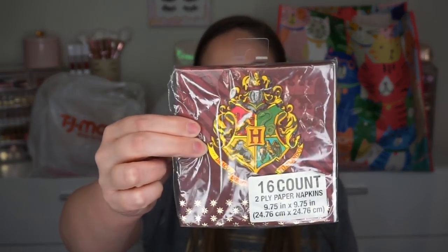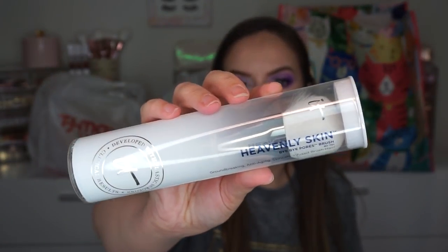I got these napkins for some reason — these are Harry Potter napkins and they have the Hogwarts seal on them. They were on clearance for $0.70, so I figured why not. And then I got this It Cosmetics brush — the Heavenly Skin Bye Bye Pores brush. This was $14.99, but I feel like this brush is regularly like $58. I love It Cosmetics brushes but they can be really, really pricey, so when I saw this one I was like, let me get it!